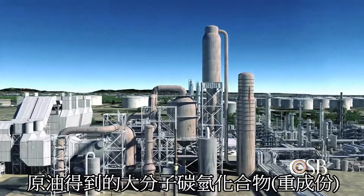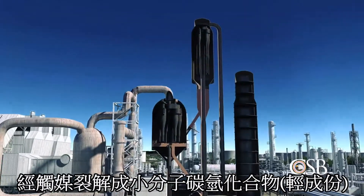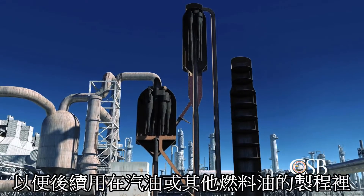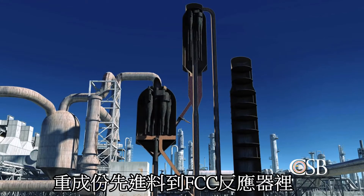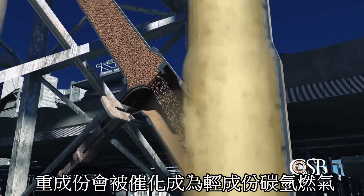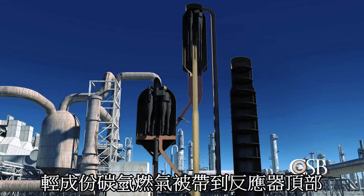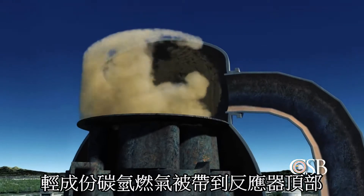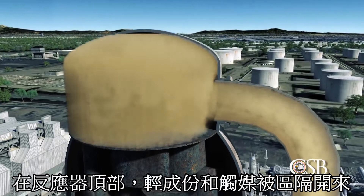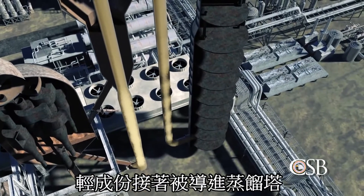In the FCC unit, heavy hydrocarbons from crude oil are broken, or cracked, into smaller hydrocarbons, which can then be processed into gasoline and other fuel products. The heavy hydrocarbons are first fed into a reactor, where they mix with the catalyst. The heavy liquid hydrocarbons are converted into lighter hydrocarbon vapors as they travel up the reactor. At the top of the reactor, the lighter hydrocarbon vapors are separated from the catalyst, and the hydrocarbon vapors then flow to the main distillation column.